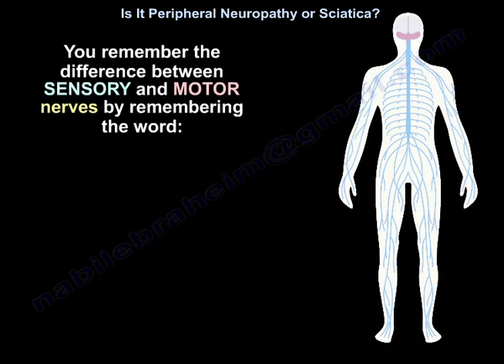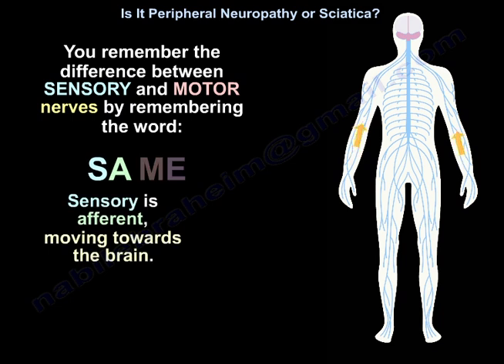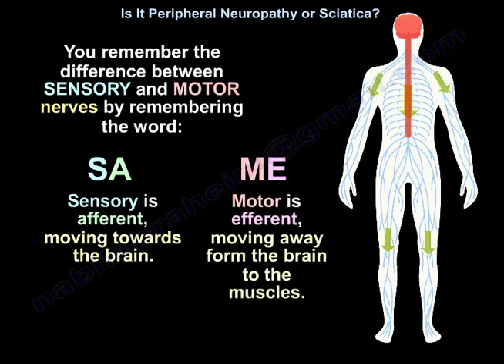You can remember the difference between sensory and motor nerves by remembering the word SAME. Sensory is afferent, moving towards the brain. Motor is efferent, moving away from the brain to the muscles.